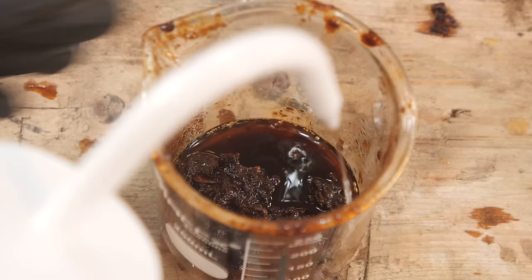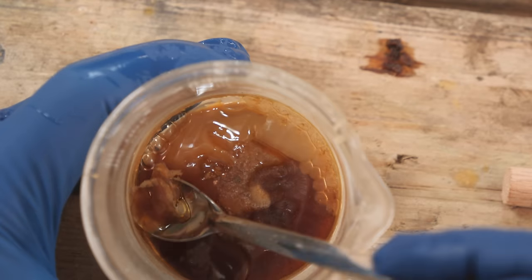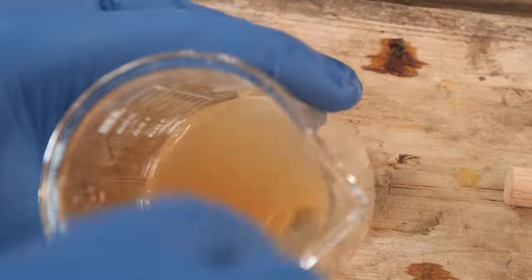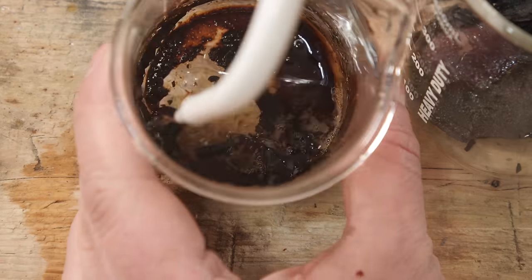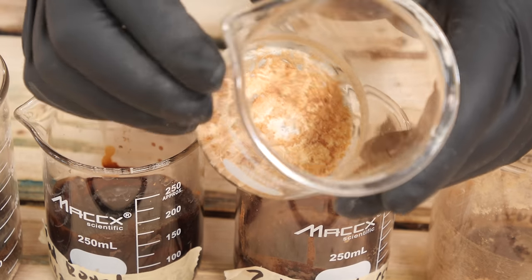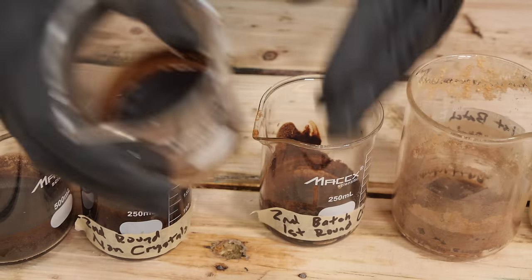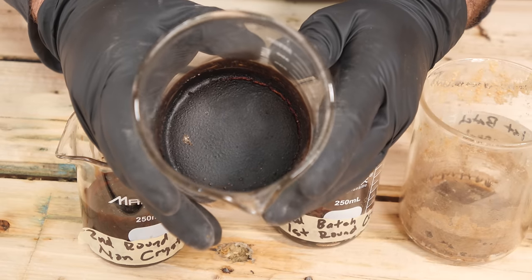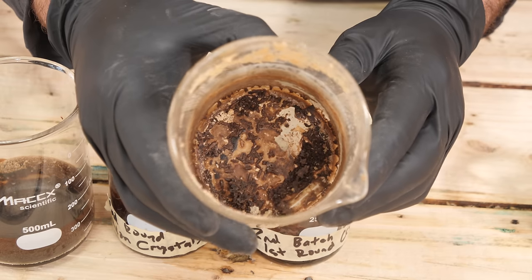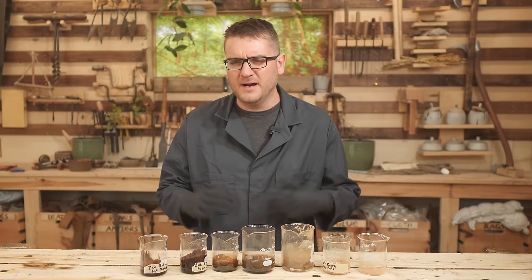After reprocessing everything from before and adding this new batch, I'm now in various stages of recrystallizing to try and purify out just the saltpeter. I'm starting to see some very long crystals that are indicative of potassium nitrate, so I think we are very close to success. As the process has continued through more rounds, it's slowly getting rid of the brown color, though I don't know if there's still too much impurity.